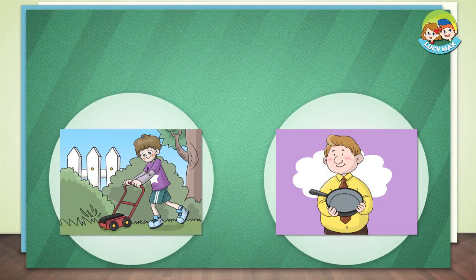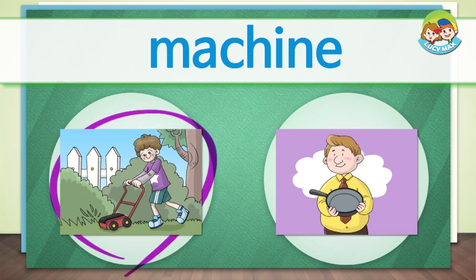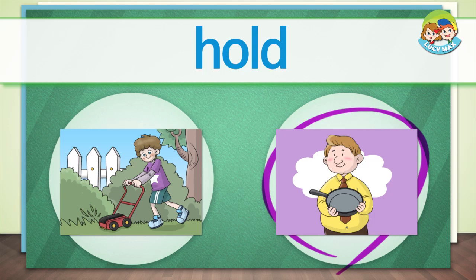Listen and choose the right picture for the word. Now you will read the story. Can you guess what the woman in the picture is called? After you read, you will take a quiz.